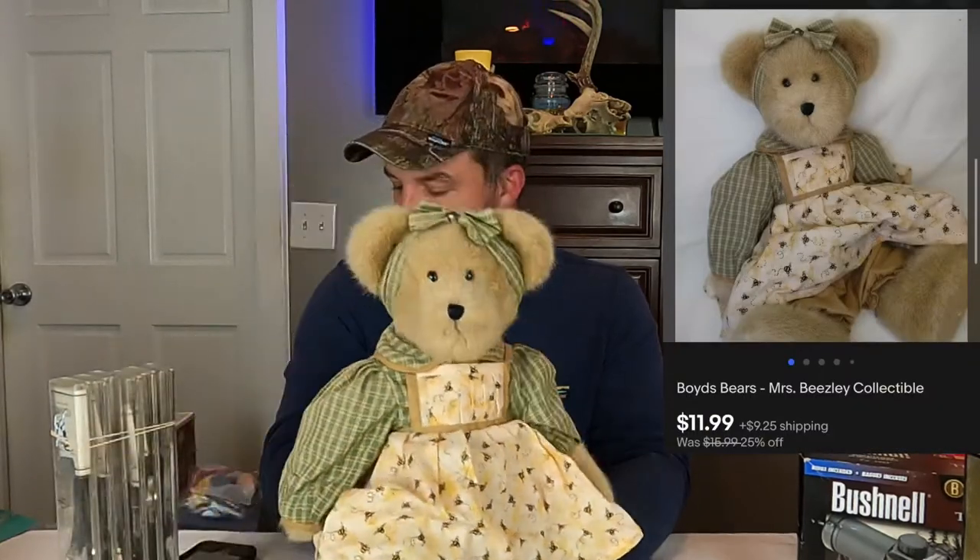This next one is one of the Boyd's Bears from the $620 haul down at Kathy's — the second time we went down there. Pretty happy with this one just because it's one of the larger items going out the door. They ended up selling for $12 plus shipping.